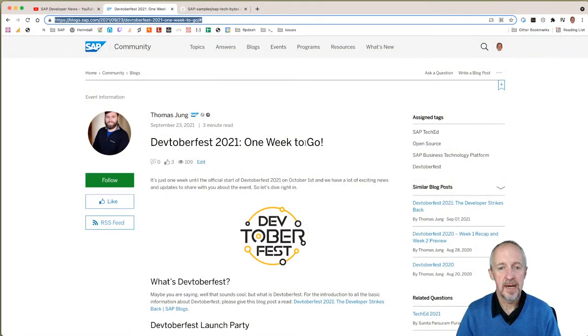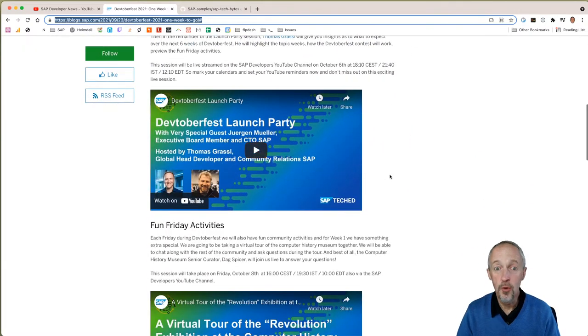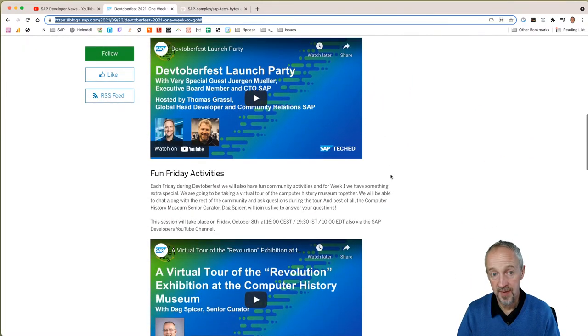Let me share Tom Young's blog post. Colleagues love the clicky keyboard! One of the really cool things about DevToberfest's first week — we're kicking it off with a launch party with none other than Jürgen Müller. The launch party is being hosted by our one and only Thomas Grassl, Head of Development and Community Relations. That's going to be awesome.